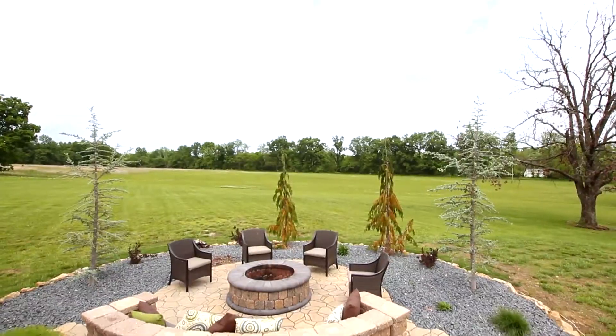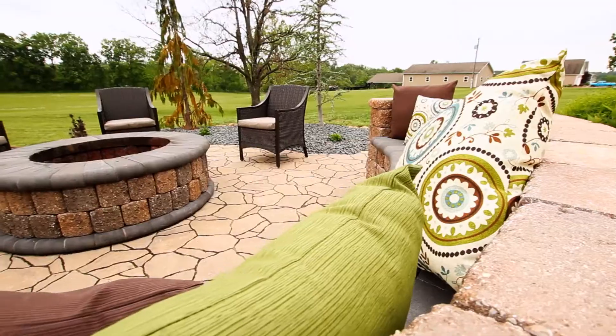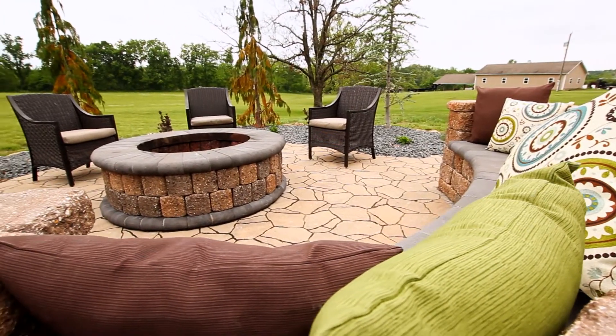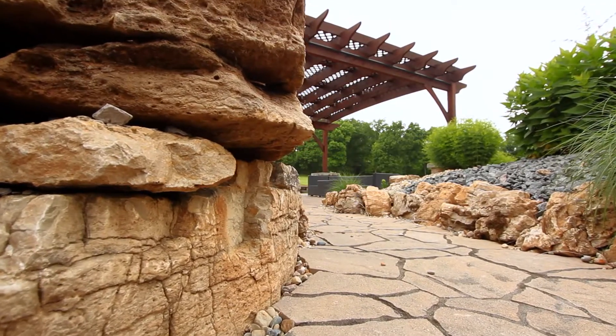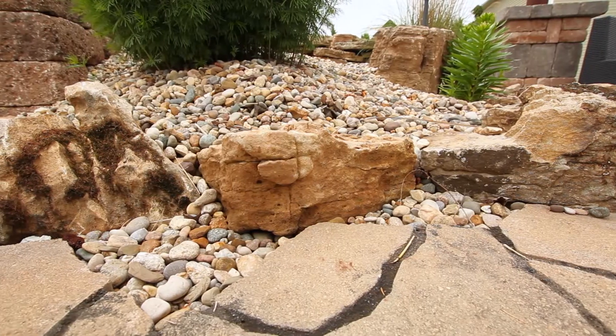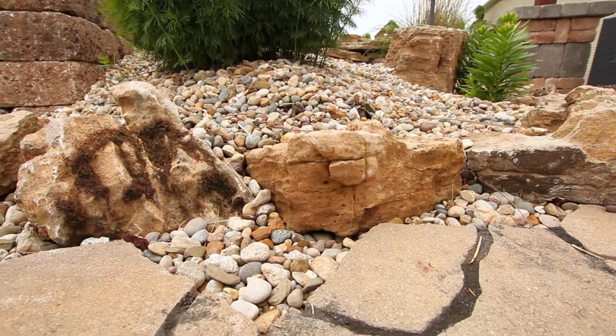If you follow me around to the fire pit area you will see that all of the pavers that surround the fire pit patio were supplied by Earthworks as well. You can see that he has a beautiful limestone boulder wall which holds back all of our decorative gravel.